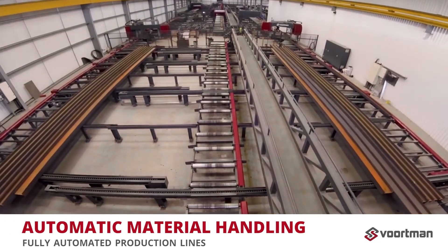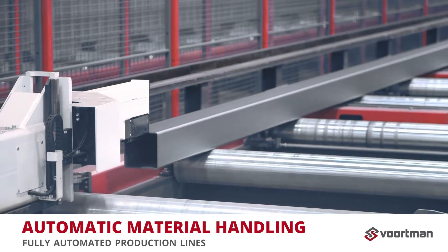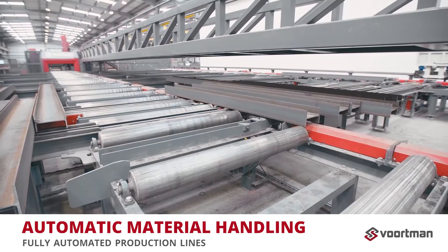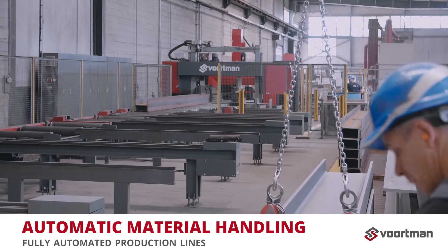It opens the door to fully automated production by connecting machines with cross-transports, roller conveyors, product buffers, and material sensors. Operators will have less to do with operating machines, but have their hands full keeping up with production.